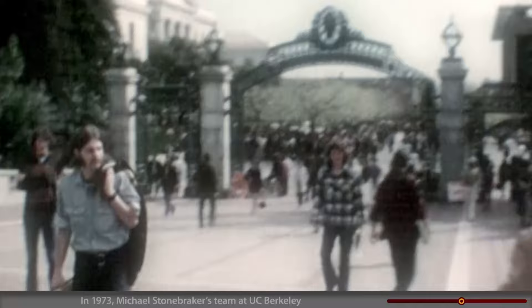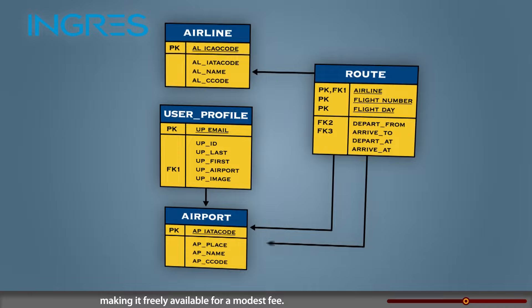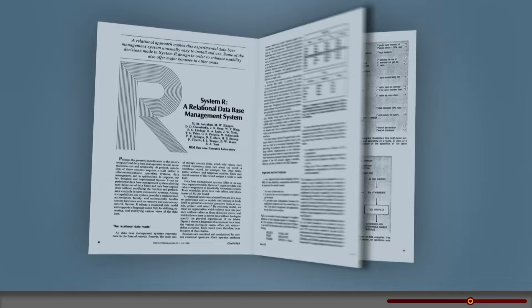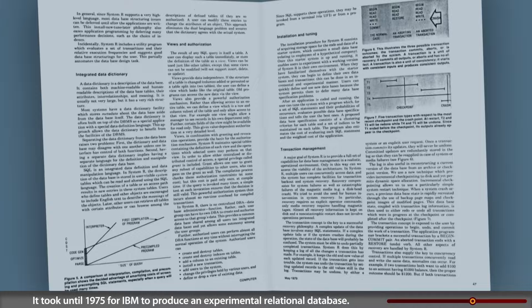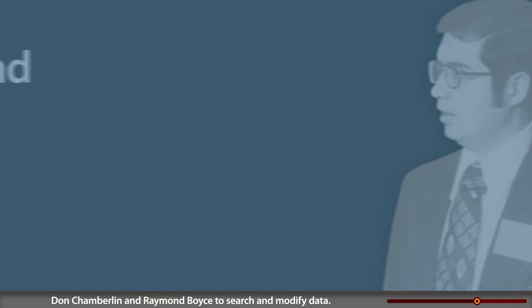In 1973, Michael Stonebreaker's team at UC Berkeley used Codd's idea to create the Ingres Relational Database, making it freely available for a modest fee. Several companies used it as the basis for successful commercial products. It took until 1975 for IBM to produce an experimental relational database named System R. It used a structured query language developed by IBM's Don Chamberlain and Raymond Boyce to search and modify data.